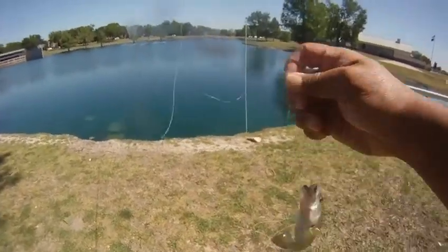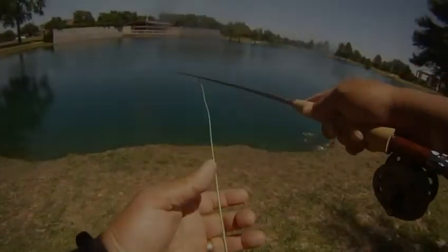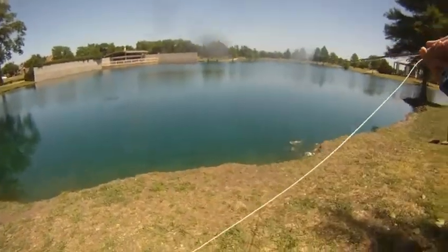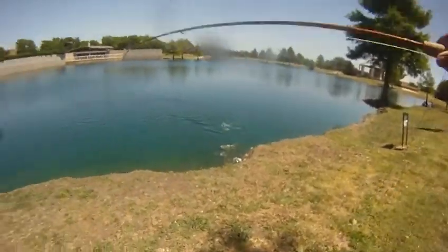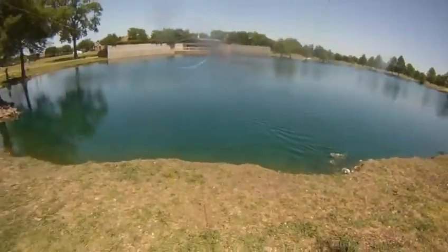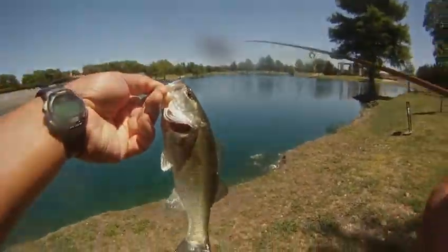A really nice day. Temperature's warming up, and with all the things flying about, it's a perfect time to try the foam damselfly. Again, it's easy to tie — do check out our article on how to tie it. This is our last bass, bass number seven. So until next time, good luck and good fishing.